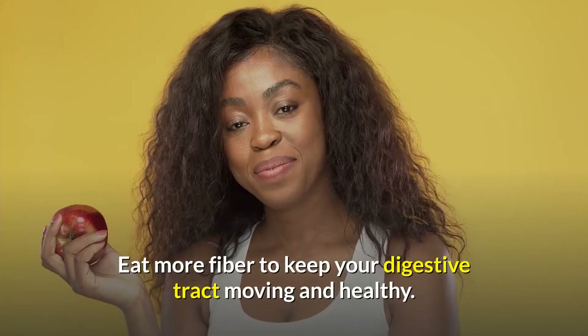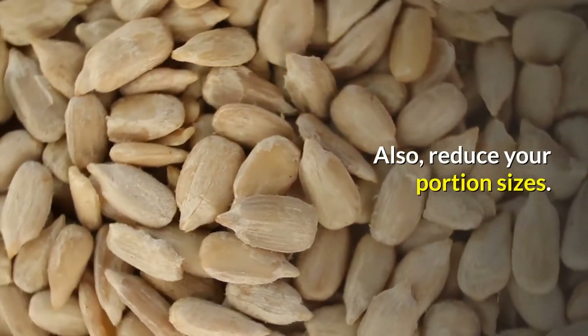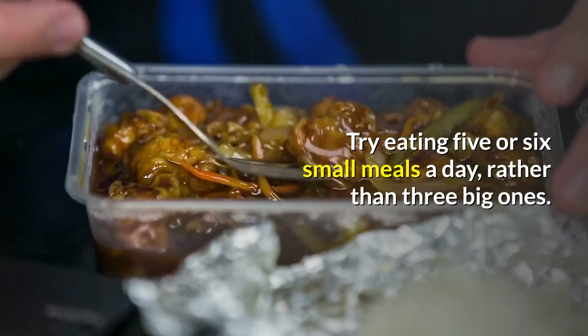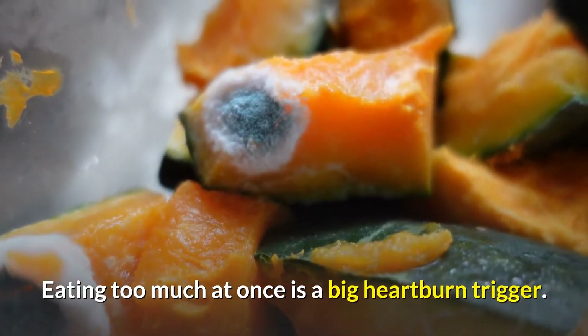Eat more fiber to keep your digestive tract moving and healthy. Also, reduce your portion sizes. Try eating five or six small meals a day rather than three big ones. Eating too much at once is a big heartburn trigger.